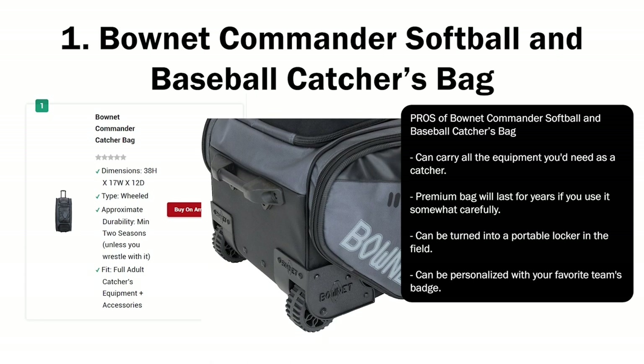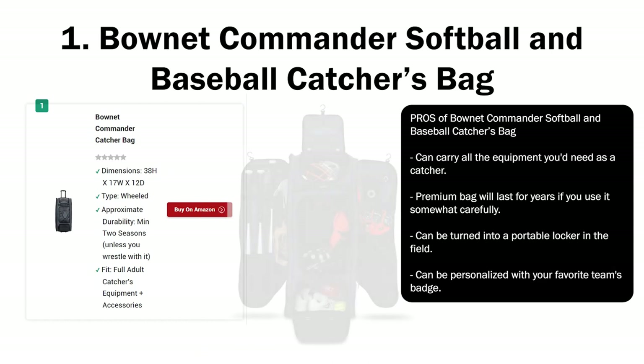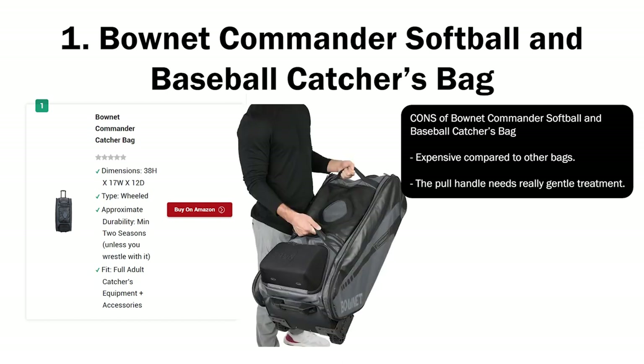Pros of Boneneck Commander: can carry all the equipment you need as a catcher; premium bag will last for years if used somewhat carefully; can be turned into a portable locker in the field; can be personalized with your favorite team's badge. Cons: expensive compared to other bags; the pull handle needs really gentle treatment.